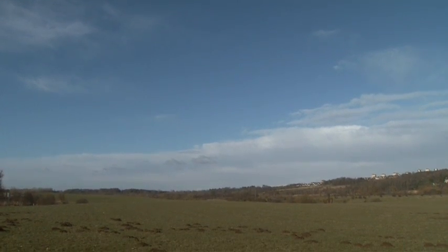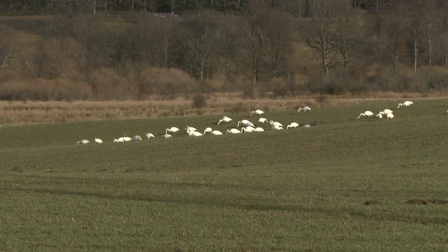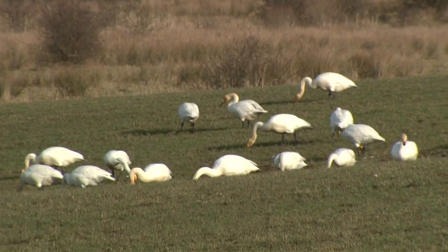These flyways have their very own swan service stations. Here birds can stop off in small staging flocks to rest and refuel before they carry on their migration south to the north of England.